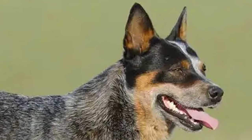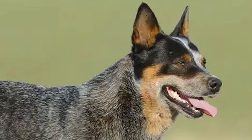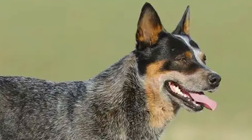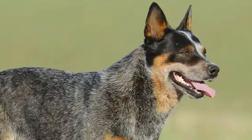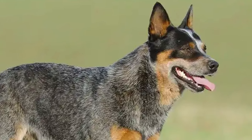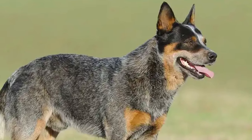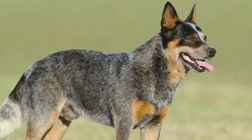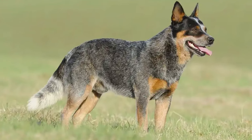On average, mature Australian cattle dogs weigh between 35 to 50 pounds. Males stand from 18 to 20 inches tall, with females being slightly smaller. Litter size varies from 1 to 7 pups, with the average being 5.